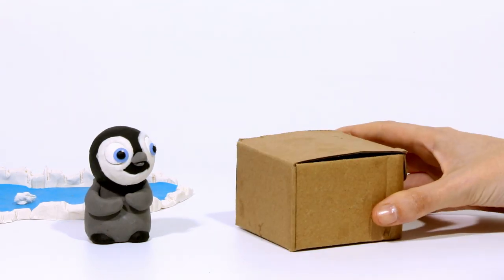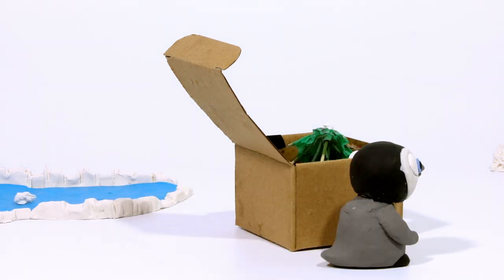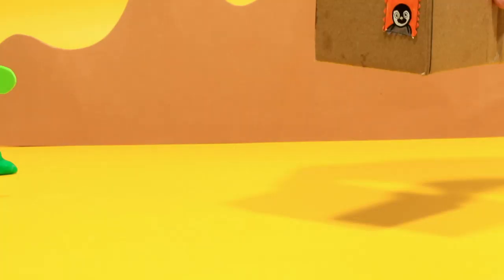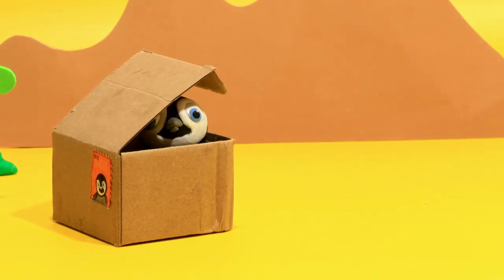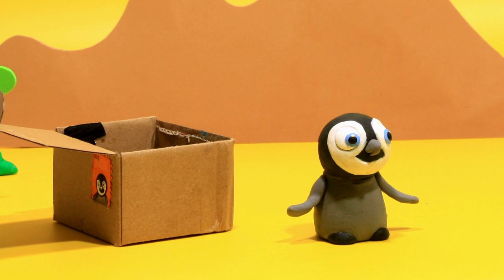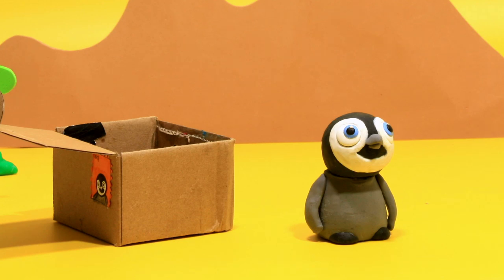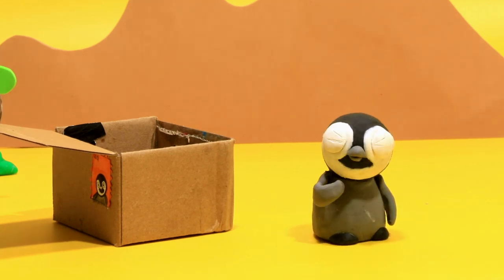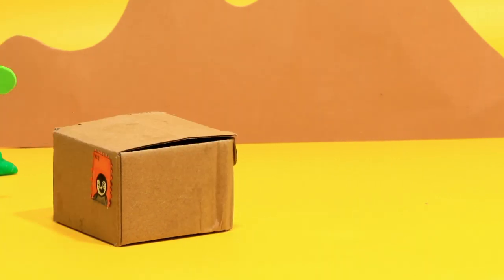Hi, penguin! We'll help you with the cold. We put this and... come inside! Now you have the sun! I think you liked it! Oopsie! Too hot now? He prefers to stay in the box!